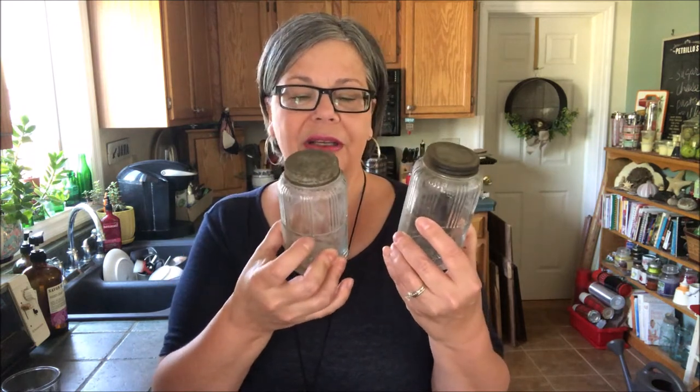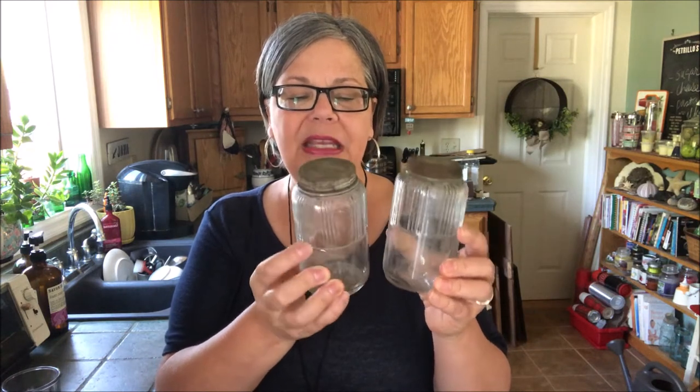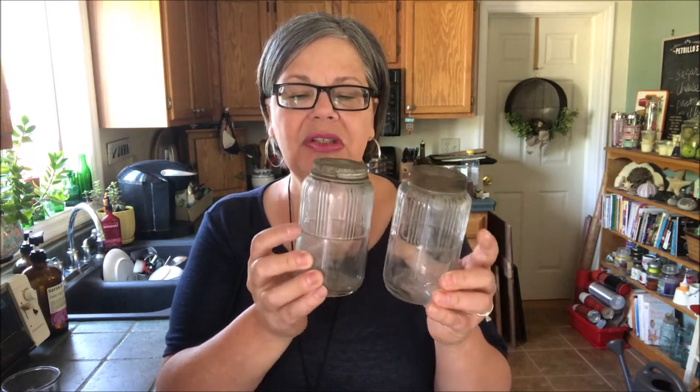One of my favorite finds from that sale are these two little Hoosier jars with a beautiful ribbing. These sell in the range of $10 to $12 each.